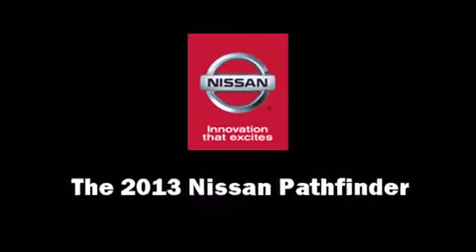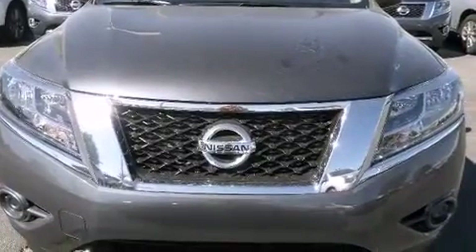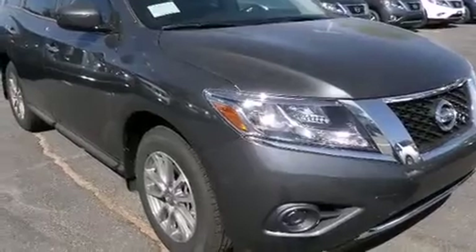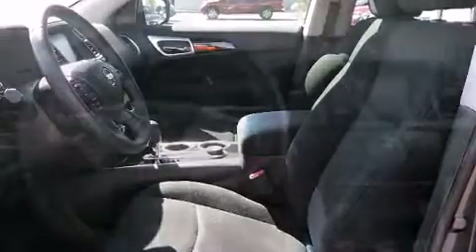Take command of the road in the 2013 Nissan Pathfinder. Under the hood, you'll find a six-cylinder engine with more than 250 horsepower, providing a spirited yet composed ride and drive. Four-wheel drive allows you to go places you've only imagined.